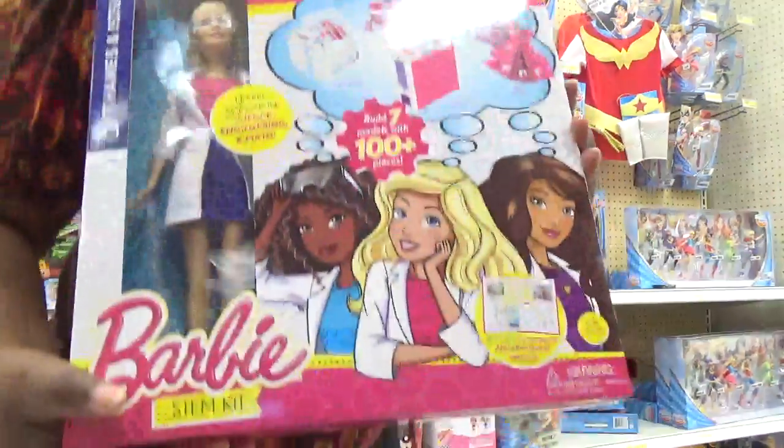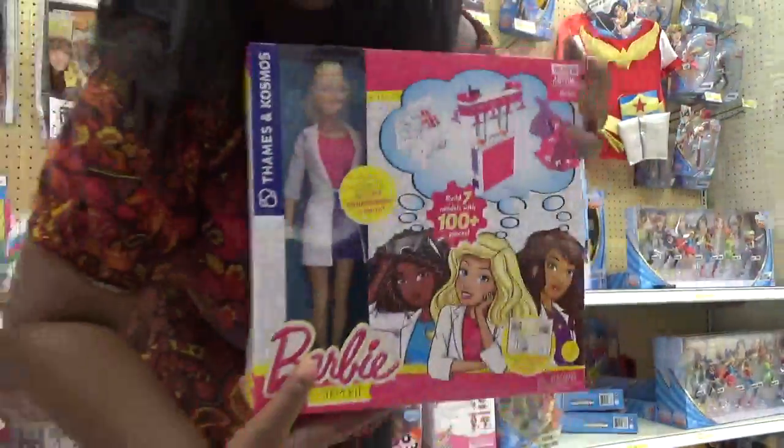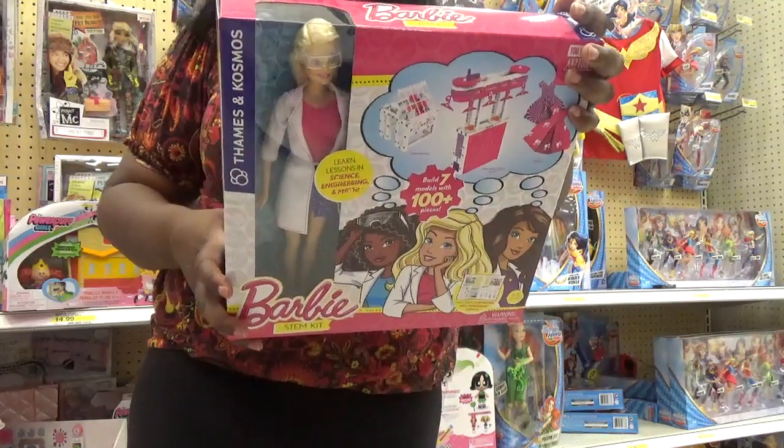So it looks like Thames and Cosmos has teamed up with Barbie and they now make a Thames and Cosmos Barbie STEM kit. Have you guys seen this? It's at Target. You can learn lessons in science, engineering, and mathematics — you can make a jewelry holder, a spinning closet, a washing machine.